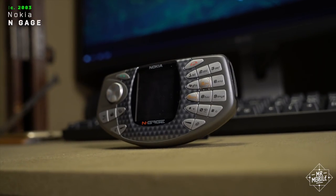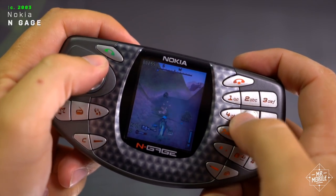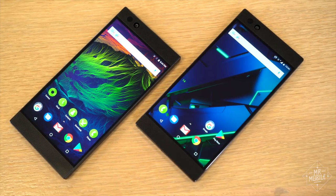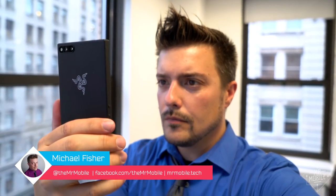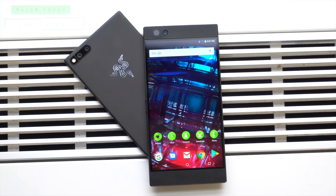The idea of a smartphone built just for gamers is not a new one. Remember my throwback on the Nokia N-Gage? That was from 2003. Updating that idea for 2017 means blending bold design, like a special screen and loud speakers, with a brand name that's come to be synonymous with PC gaming. I'm Michael Fisher, and this is a Mr. Mobile first look at the Razer Phone, brought to you by GameStash.